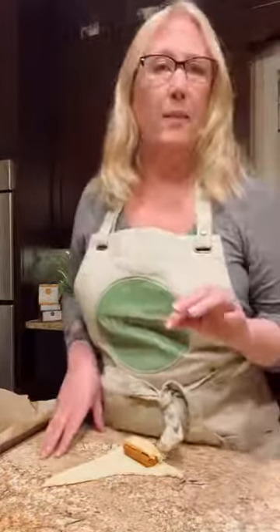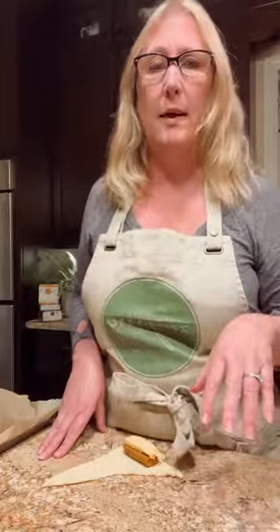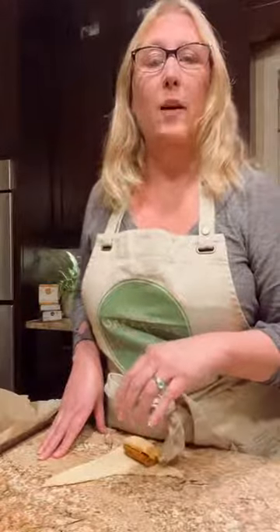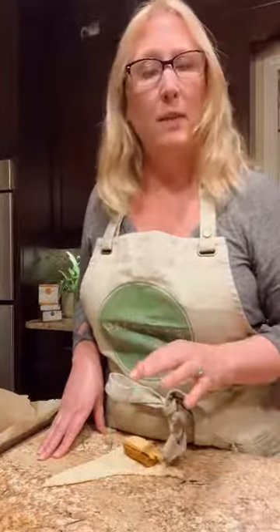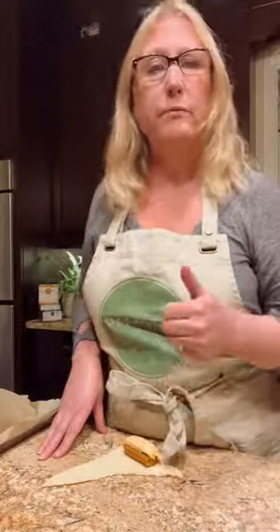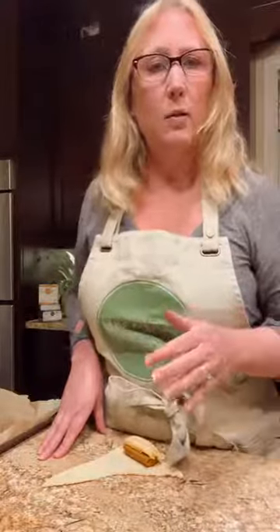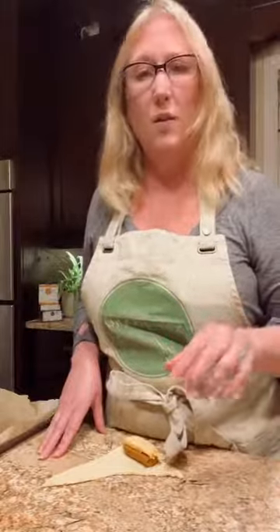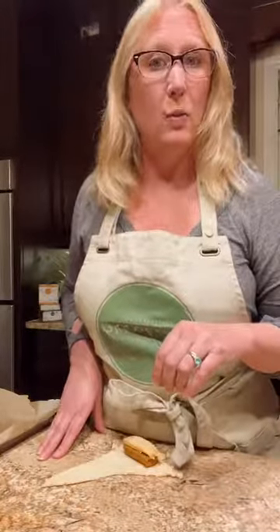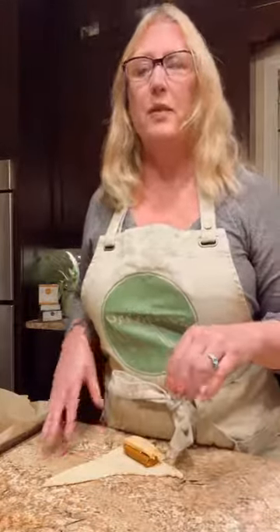You can always modify these recipes to exclude ingredients that picky eaters don't like. I have one of those myself, so I'm familiar with having to modify recipes to exclude mushrooms, eggplant, or green things that some kids are opposed to. But we're going to try and sneak some greens into these recipes as well.